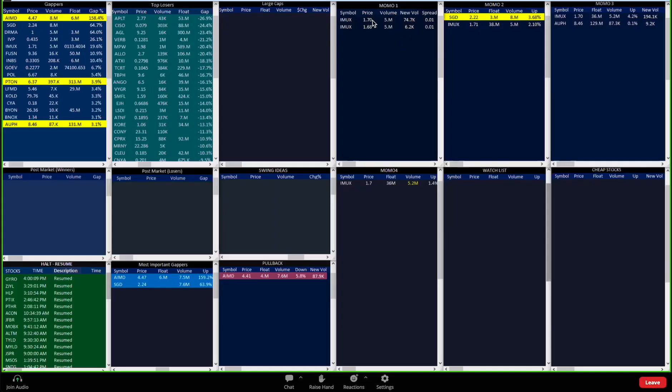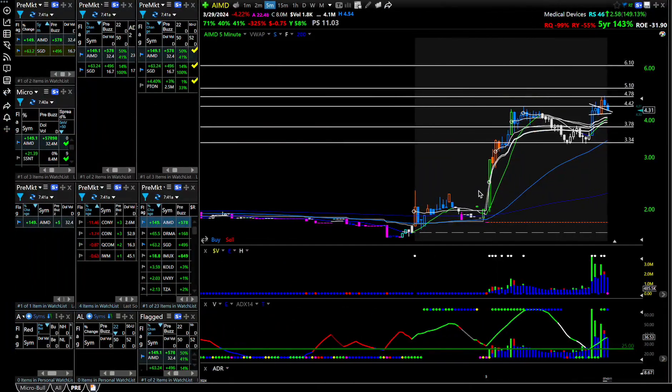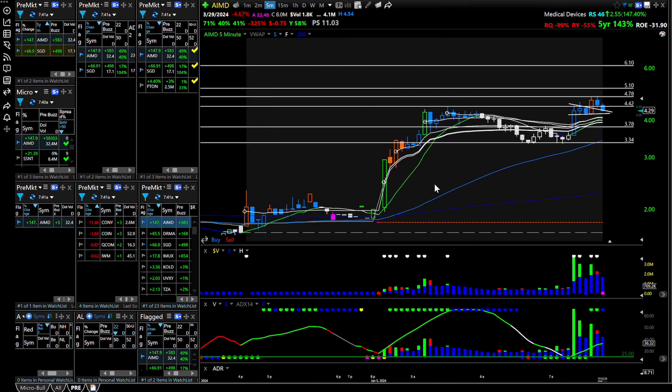I also have this other scanner, which I don't really look at too much. Out of all of this I look at this Momo one, and then there's a low float scan on YouTube. It's all the implication of the same thing — it's all designed to keep me focused on getting these explosive moves. I'm looking for volatility, low float, big volume, and something that's up 20% minimum.